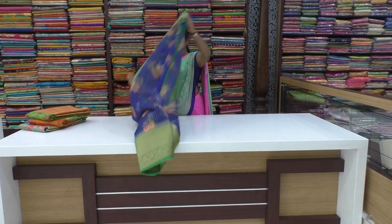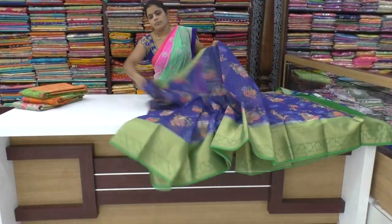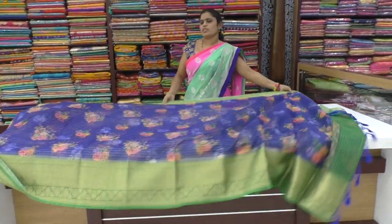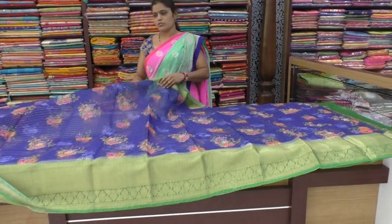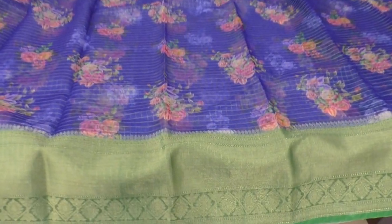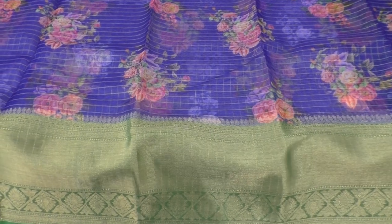Now we are going to do the next color. Blue with green — it is very crazy. The combination is very fancy. The contrast is very nice. Dark blue color saree with a red-green combination border. The border has a good design. Every saree has a different design.